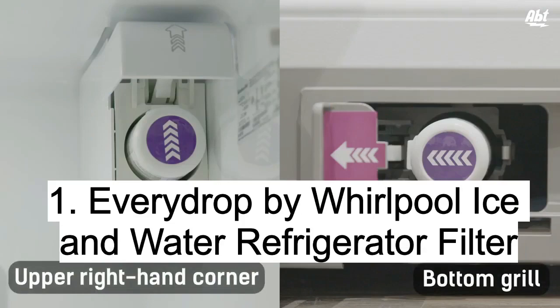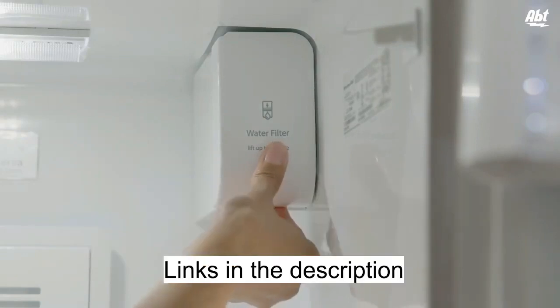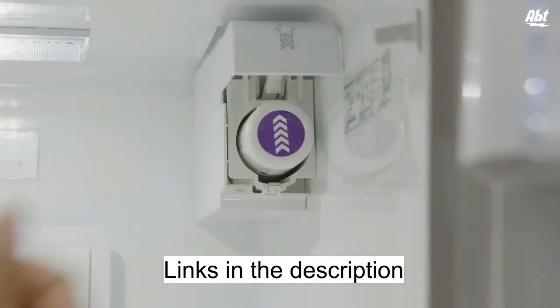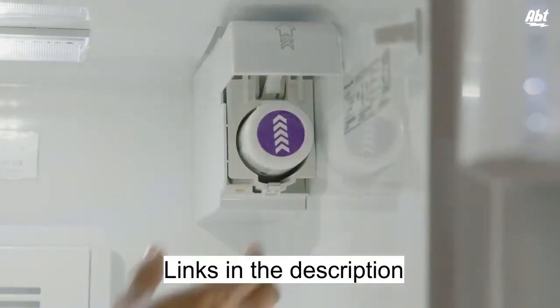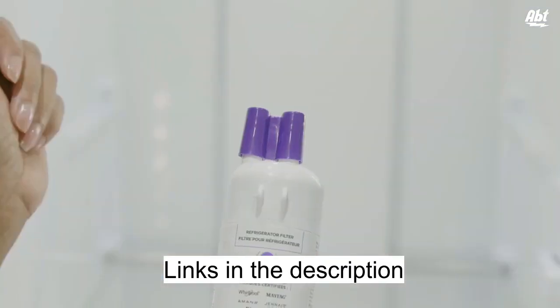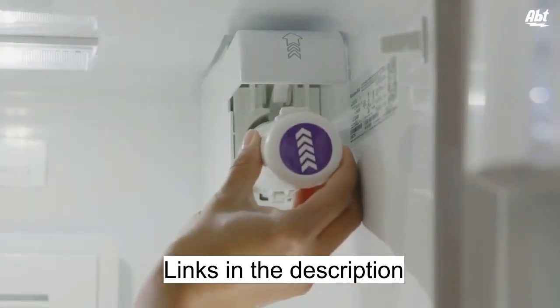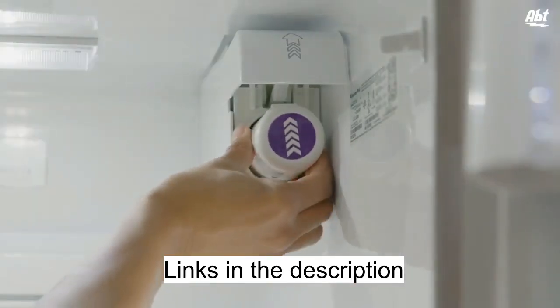Upgrade your water and ice game with the Evie Drop by Whirlpool ice and water refrigerator filter. Say goodbye to contaminants with this NSF certified filter that reduces over 20 potential impurities, including 99% of lead. Enjoy clean, filtered water every day with a six-month replacement cycle or 200 gallons.